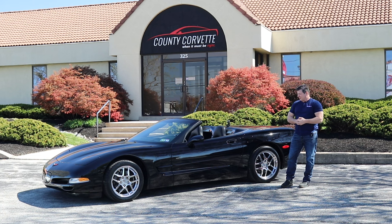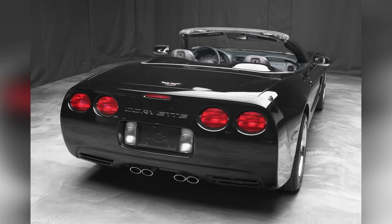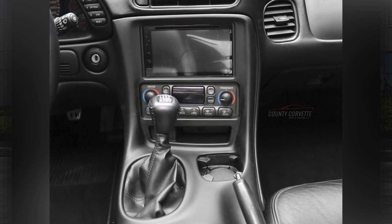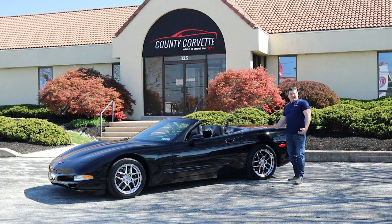The interior is really superb — just a really nice, well-preserved, almost 20-year-old car here. Somebody put a new head unit in there and it has Apple CarPlay and a backup camera. It's really well done and actually really complements the car. It really modernizes it.